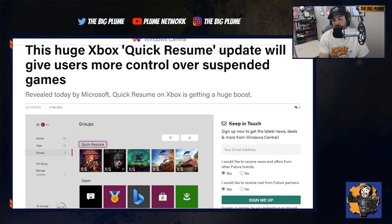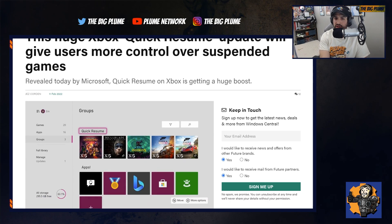But there have been issues with Quick Resume since the launch of the console. Sometimes it doesn't work — games just randomly don't go into Quick Resume, and it can be frustrating especially if you're expecting it to be there, then you go back and have to reload the game and maybe lose your progress.